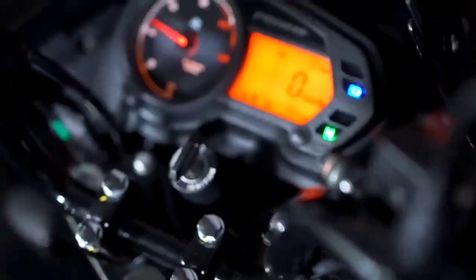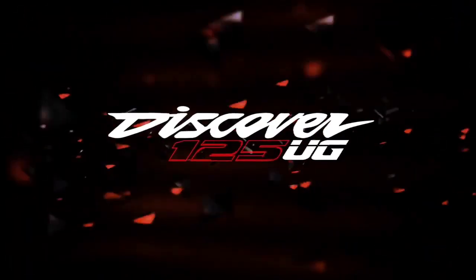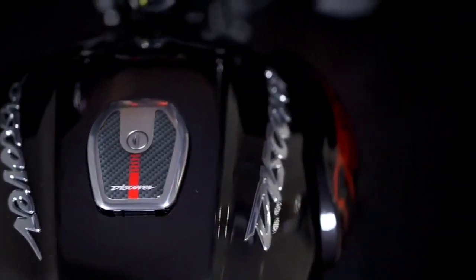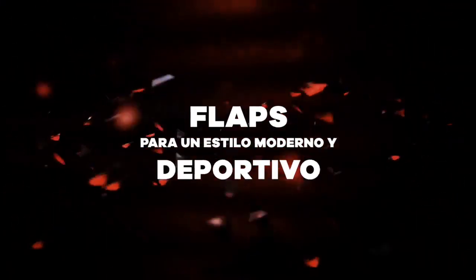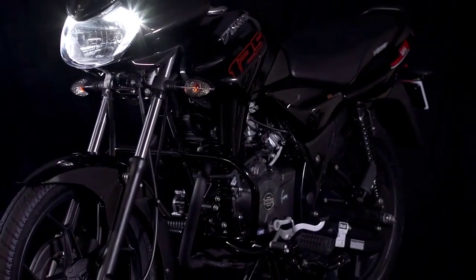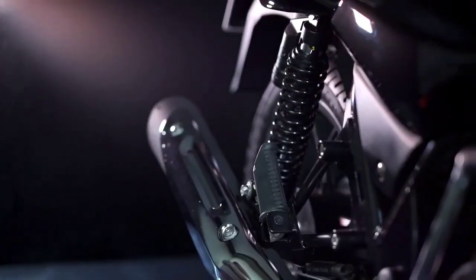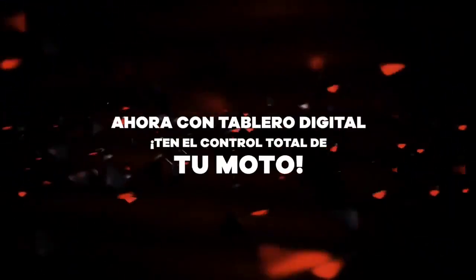Now let's talk about when the bike will launch. The company has not given any official notification, but there are rumors that you will see this bike in the Indian market. The expected launch date is 2021, and the expected price in India is between 70,000 and 73,000 rupees, which you can say is value for money.